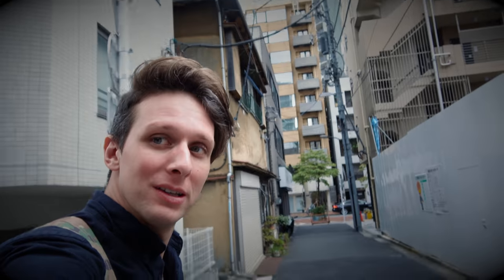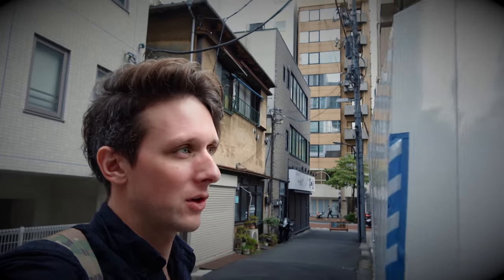I am by no means an expert on Japan or Tokyo — just got here myself. But I thought it would be a cool opportunity to show you guys what an average, normal apartment looks like in Tokyo, Japan. So we're gonna go to the one that we have currently and show you what it's like.